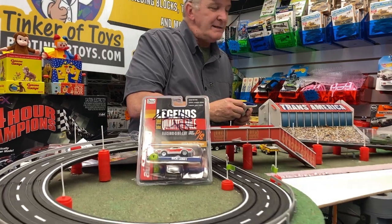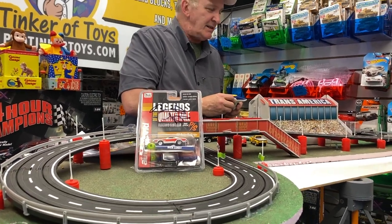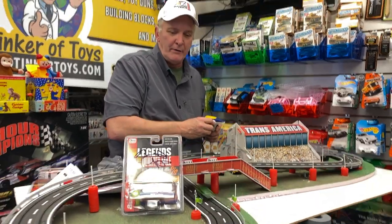AutoWorld is just making amazing cars. I just think that they just keep getting better and better, and the quality of their cars...